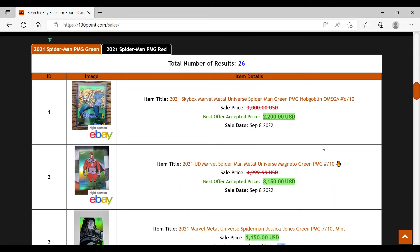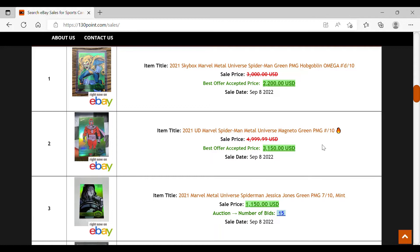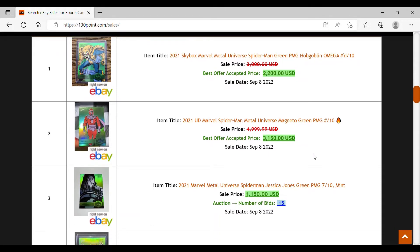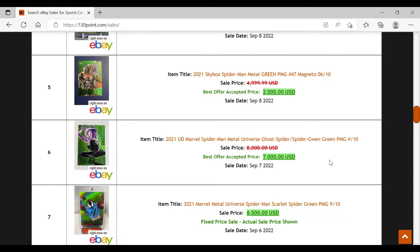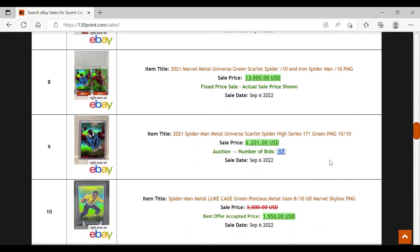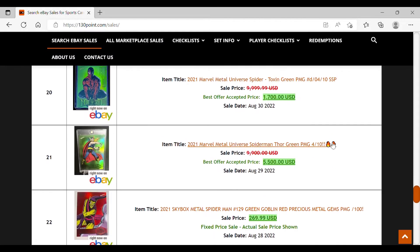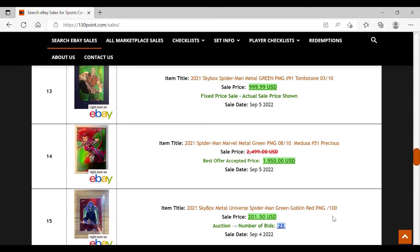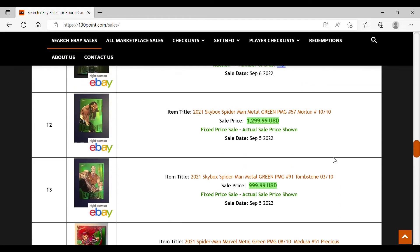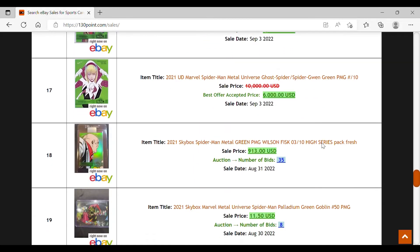Looking at the PMG greens, I'm jaw-dropped at some of these prices. Running through recent closed sales: Hobgoblin at $2,200, Magneto at $2,000, Spider-Gwen at $7,000 best offer accepted. Thor sold for $5,500, another Spider-Gwen at $6,000. Lesser-known characters like Iron Heart, Morbius at $1,300, J. Jonah Jameson at $900 — all big money.